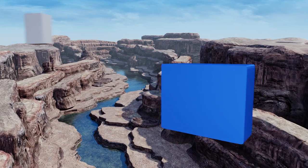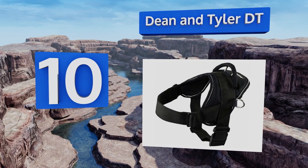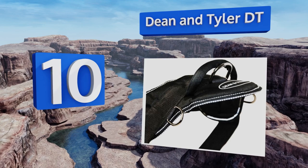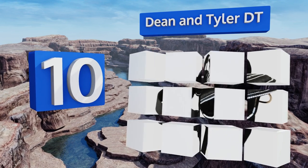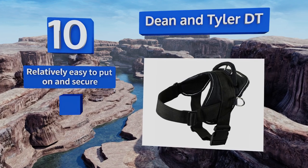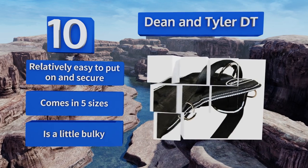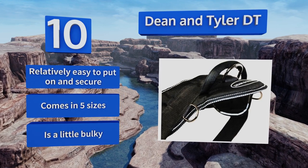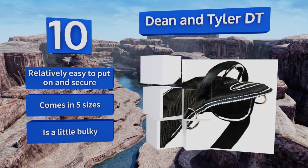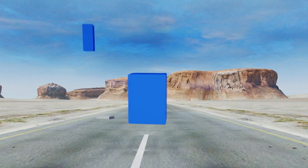Starting off our list at number 10, the Dean and Tyler DT is carefully handcrafted using heavy duty stitching and double-ply lightweight neoprene nylon that's both weatherproof and easily machine washable. Reflective trim helps keep you visible at night. Though the top handle is a bit on the abrasive side, it's relatively easy to put on and secure and comes in five sizes, however it can be a little bulky.